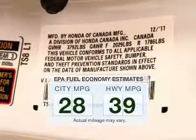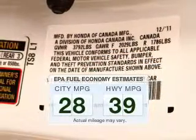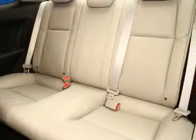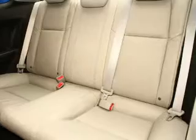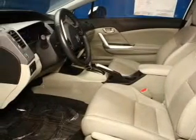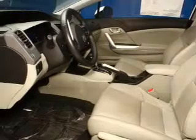Low emissions and the good fuel economy offered in this vehicle are important to you and the environment. The powertrain includes front-wheel drive with an efficient four-cylinder engine, connected to a smooth-shifting five-speed automatic transmission. The anti-lock braking system will help keep you safe on the road.